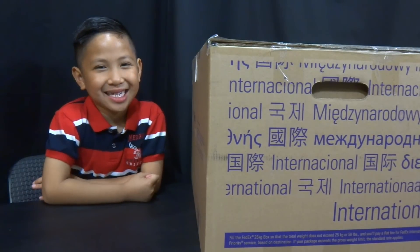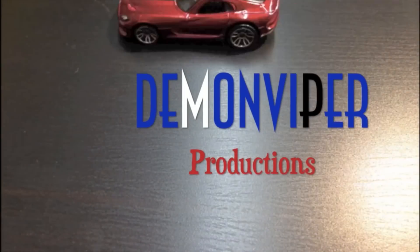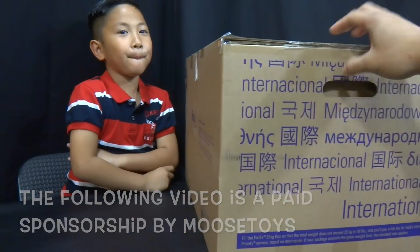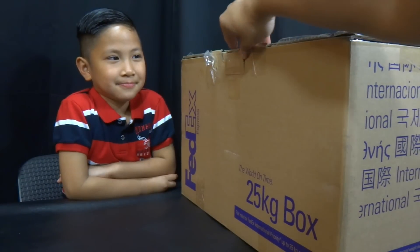Daddy, what's in the box? What's up guys? We got this big FedEx box from our friends at Moose Toys. This video is a paid sponsorship. Alright, so let's see what's inside the box.